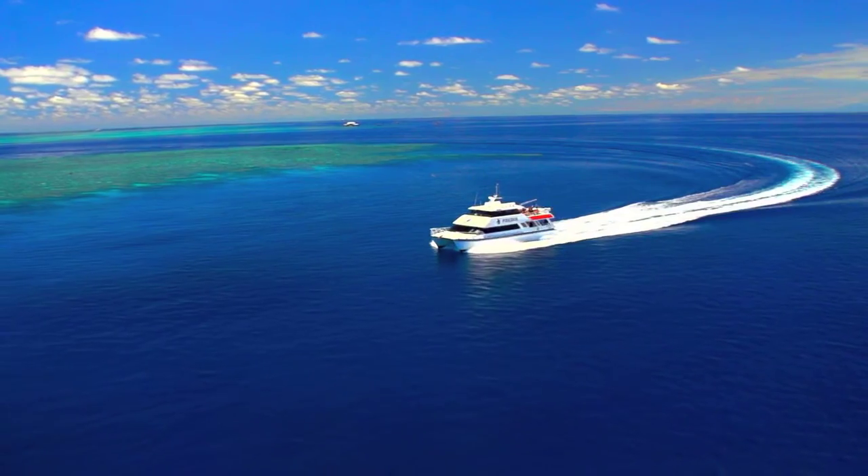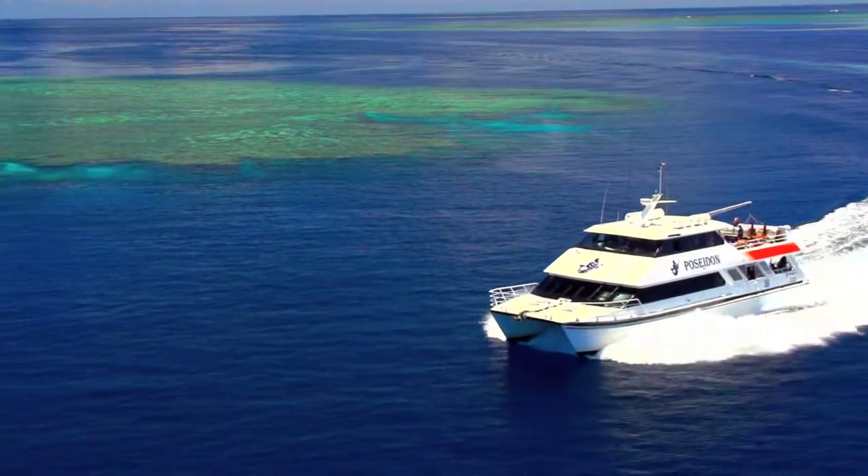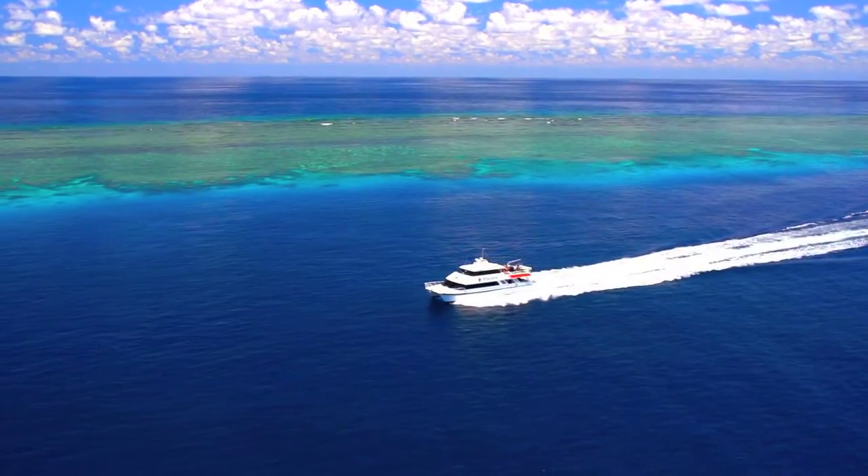Poseidon also has a special dwarf minke whale permit, so you can swim with these inquisitive creatures if encountered during their annual migration to the reef.